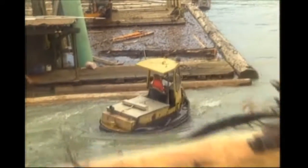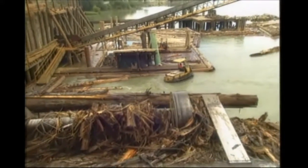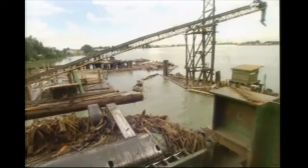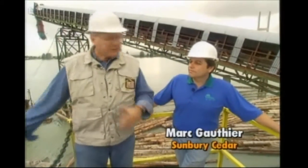Here we are, folks, right at the south arm of the Fraser River in the lower mainland of British Columbia. You can see where the log booms are brought in — they're broke up, the bundles are sorted by the cowboy down there. Then the logs are brought up on this lift and on into the mill. With me I've got Mark Gauthier of Sunbury Cedar Products, a division of Delta Cedar Products. Mark, what species have we got here?